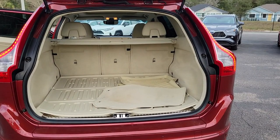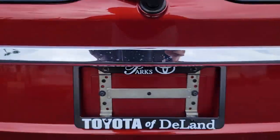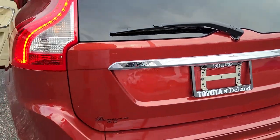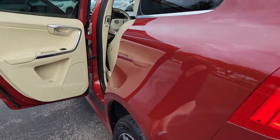Panoramic roof, keyless entry, sun and moonroof, navigation system, satellite radio, heated mirrors, keyless start, woodgrain interior trim, power passenger seat, multi-zone AC.